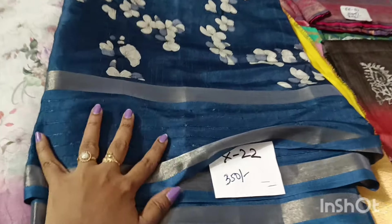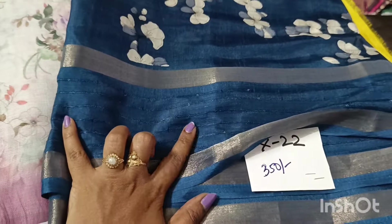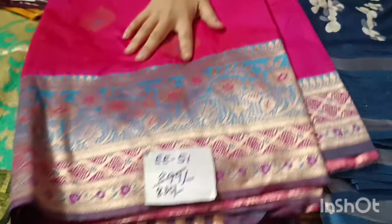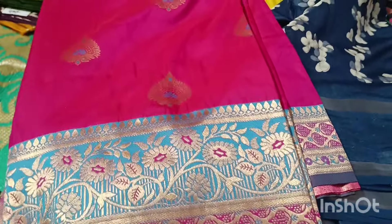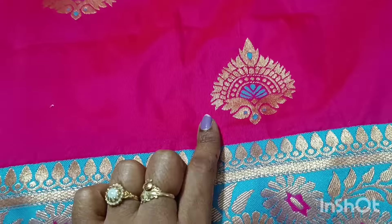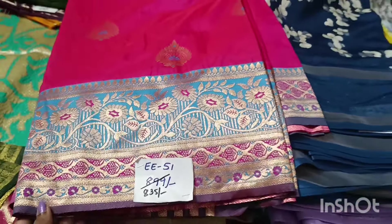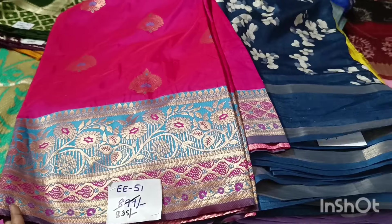Dola saree for the price of 350 rupees only. Looking at the bottle (border), there is nice sequence work — very beautiful. The color combination makes you happy to wear it. The sequence work adds great value. 835 rupees is the clearance price of this saree — beautiful pink and blue color combination, evergreen. 835 rupees only.